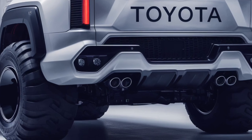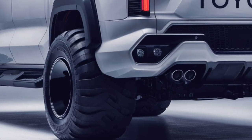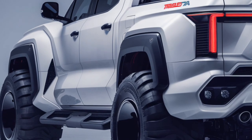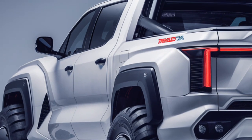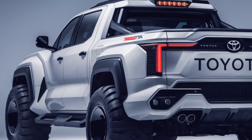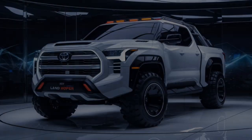The Land Cruiser offers ample space for families or adventurers. The attention to detail is evident in the wood trim, metal accents, and ambient lighting, making the interior feel upscale while maintaining its off-road capability.